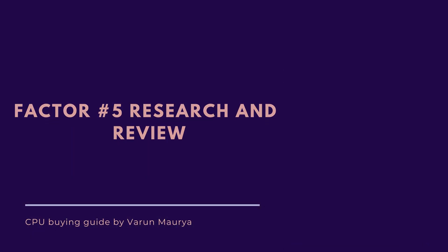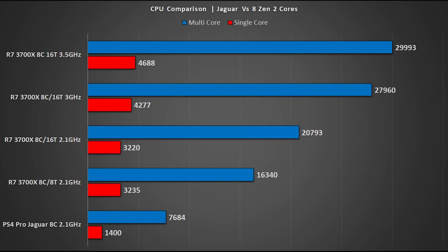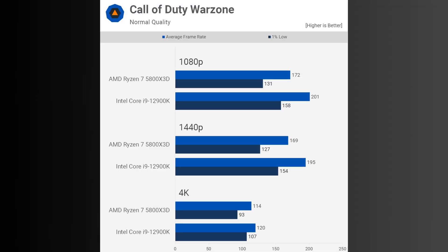Factor number five is research and reviews. Take the time to read reviews and benchmarks from trusted sources. Look for feedback from people who have already used the CPU you are considering. This will give you valuable insight into real-world performance, compatibility with different software, and any potential issues. Websites, tech forums, and YouTube channels dedicated to hardware reviews are a great place to gather information and make an informed decision.